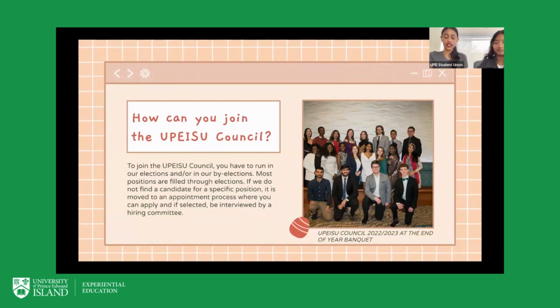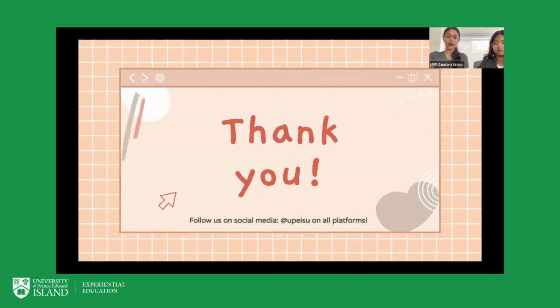Just as a disclaimer — we are different from UPEISU the university, so whenever you are volunteering for us, you're volunteering for the student union and not the university in general. However, we do work closely together in terms of joining committees and making sure student voices are represented on committees with the UPI administration. Council is a great way to be involved, but if you're not interested in leadership roles it's always easy to join us through volunteering. Be sure to follow us on all platforms at UPEISU and thank you so much.